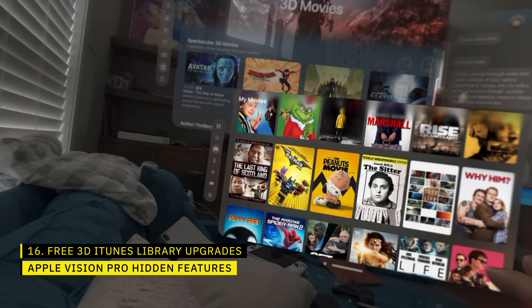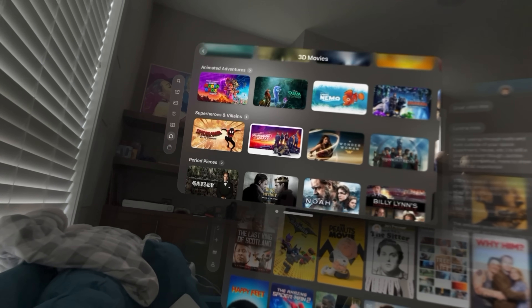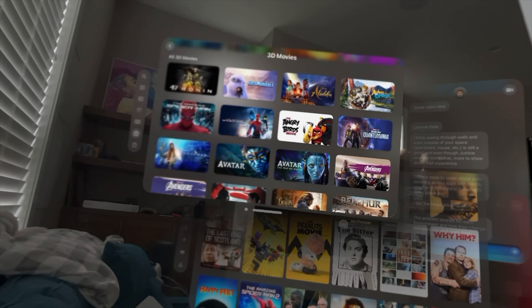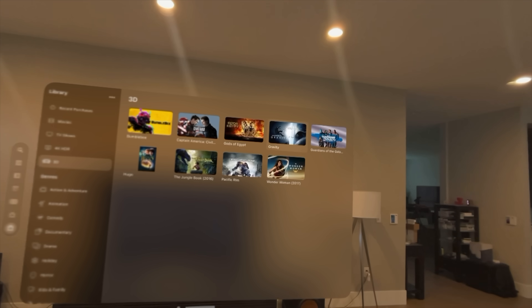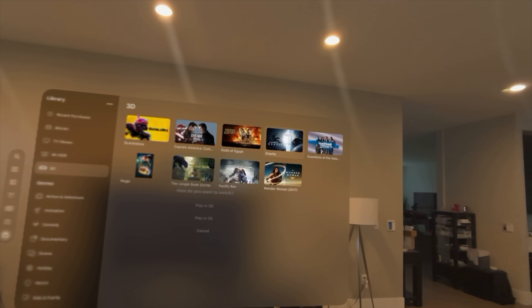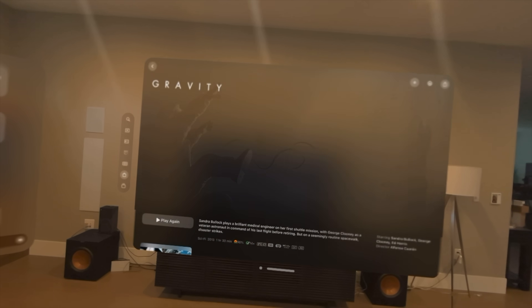One of the best use cases for Apple Vision Pro is watching TV and movies — and not just regular 2D content. Apple Vision Pro is the best 3D video viewing device I have ever used. You can buy and rent 3D movies from Apple, and stream a bunch of 3D movies as part of your Disney Plus subscription at no extra cost. Even better, if you have an iTunes movie collection, Apple will upgrade all movies you own to 3D versions at no additional charge. Apple started this with a library of 150 movies at launch, and I found nine titles with 3D support right out of the gate.